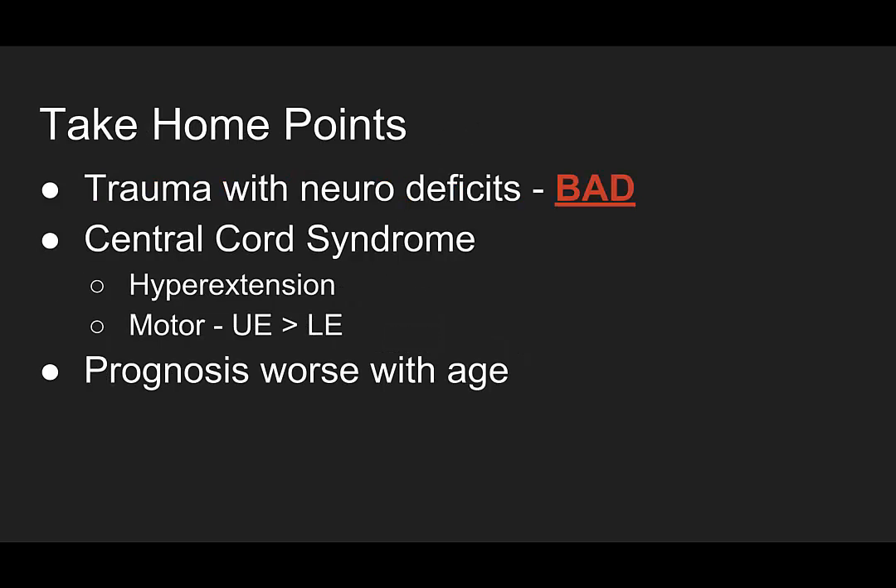What are our take-home points? Remember: trauma with neurologic deficits is bad — thank you, Captain Obvious. But importantly, even if your imaging is negative, you can still have these incomplete spinal cord injuries.